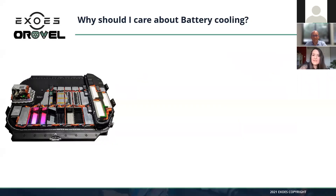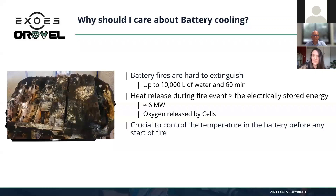Hi everyone, I'm Cécile. If you are here, you all know that battery cooling is super important, and the first thing you are probably thinking about is safety. Battery cooling is important to avoid problems like fire. As an example here, you have a battery pack from an Audi e-tron, and this is what it looks like after a complete fire event.